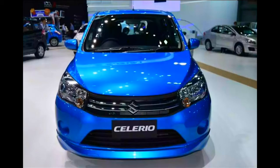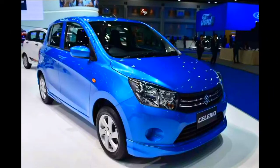Dual front airbags, a 2D audio system with four speakers, central door locking, electric windows, tilt-adjustable steering wheel, body-colored and electrically adjustable ORVMs, 14-inch alloy wheels, and ABS with EBD are available moving to the top trims.